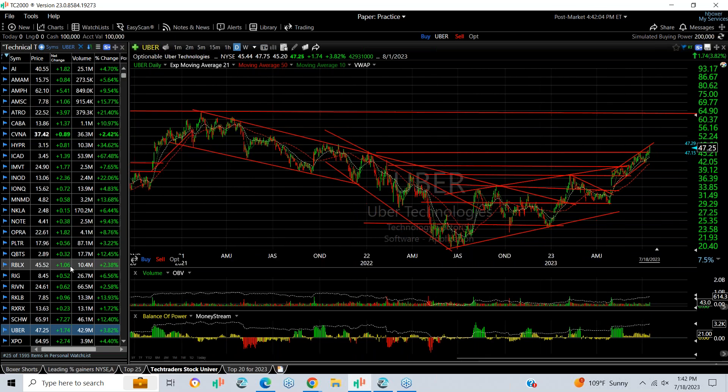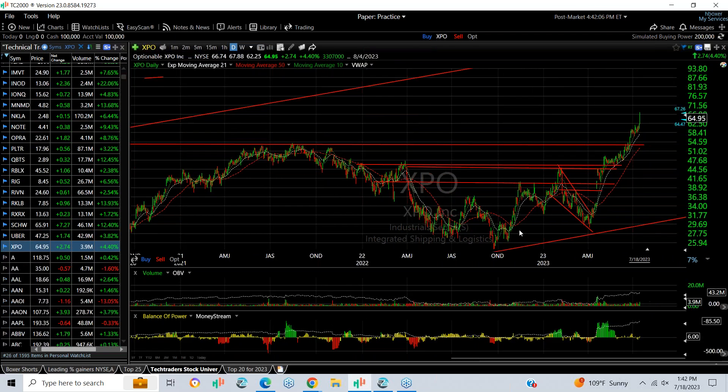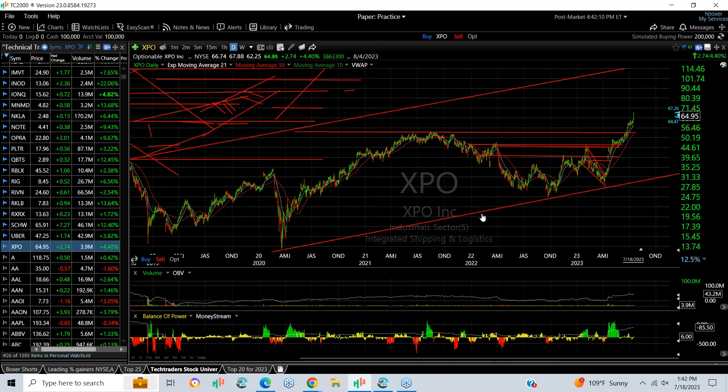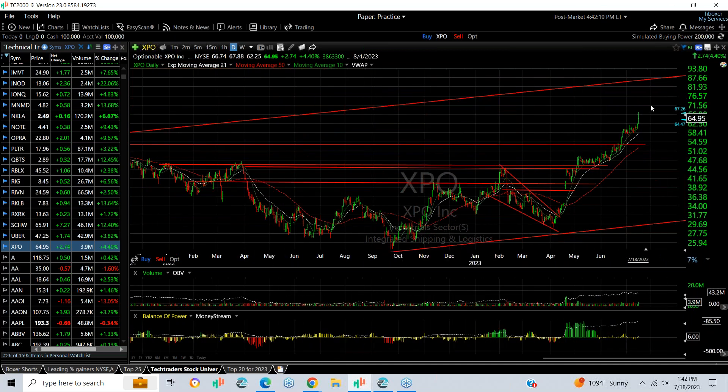And finally, XPO Logistics, which came out of its base flag and popped, is on the run — very strong. I'm looking for the stock to get into the low to mid 80s. Spectacular stock, great chart, good momentum — a little overbought, but good momentum.